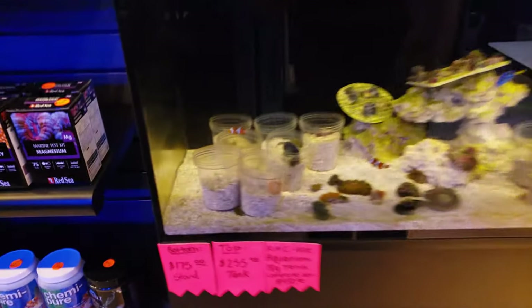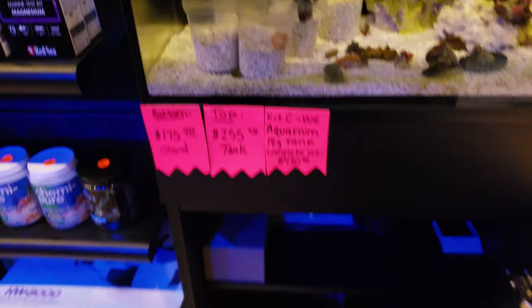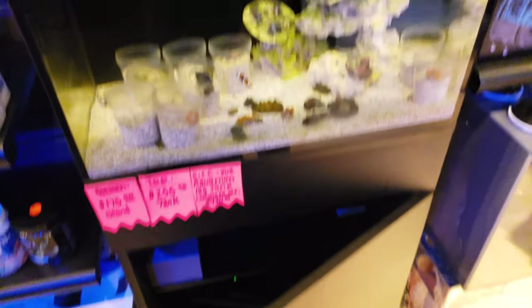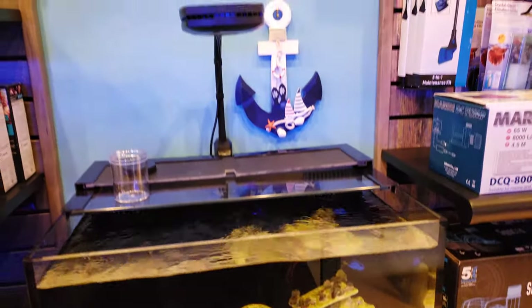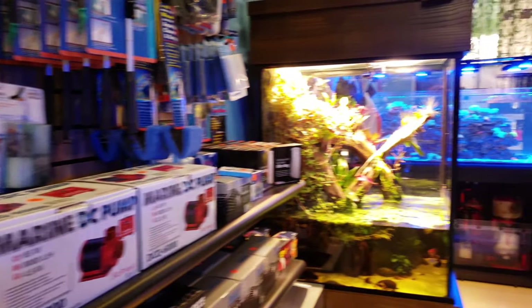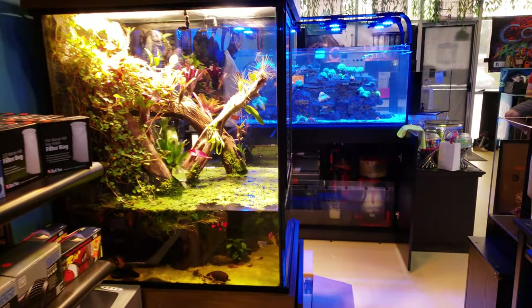It's got a stand on it, which is great for storage. We just have our power pack down there, magnets, and some other things. In the next couple of days I'll be going through different products helping people with setting up tanks and doing more informational content.